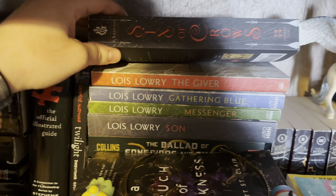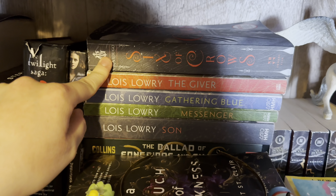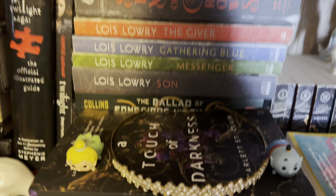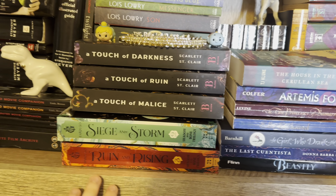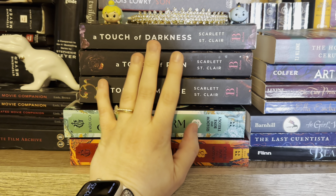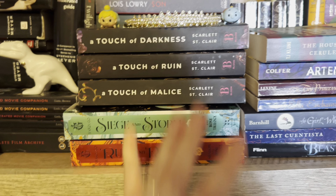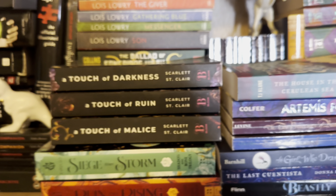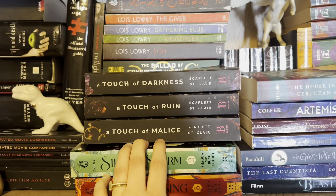On top here I have Six of Crows and Crooked Kingdom, though it's somewhere else. I have the Giver Quartet. In front I have my Touch of Darkness — right now it's a trilogy but on Tuesday the new one comes out and I pre-ordered it. My Shadow and Bone trilogy is right here but Shadow and Bone is elsewhere. This is my tiara from when I saw Anastasia the musical. And then Tinkerbell and the Genie.